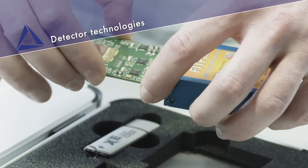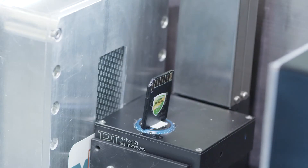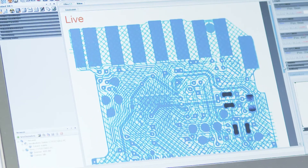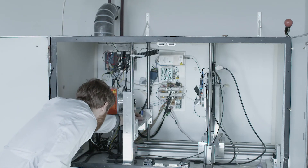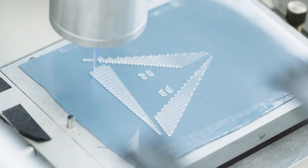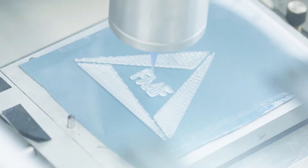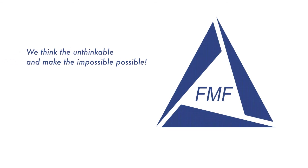Example: detector technology. A high-performance chip was developed from scratch here at the FMF, and is now being used in mobile CT scanners. Its potential applications are as diverse and open as the thinking of the scientists and engineers here at the Freiburg Materials Research Center, whose work will continue to set standards for innovation. We think the unthinkable and make the impossible possible.